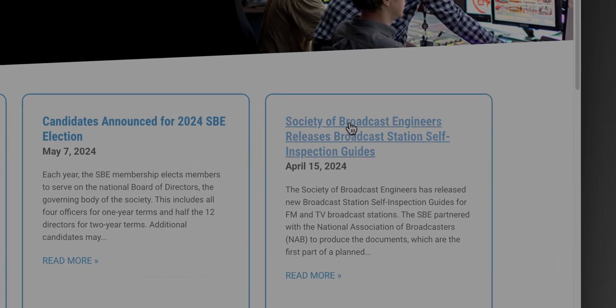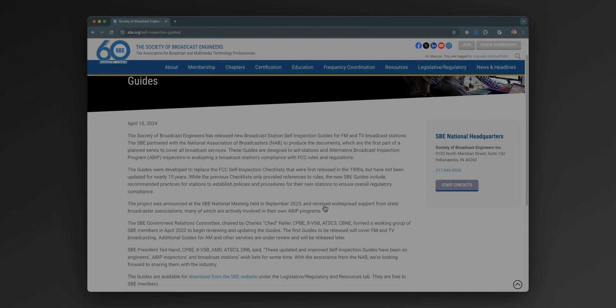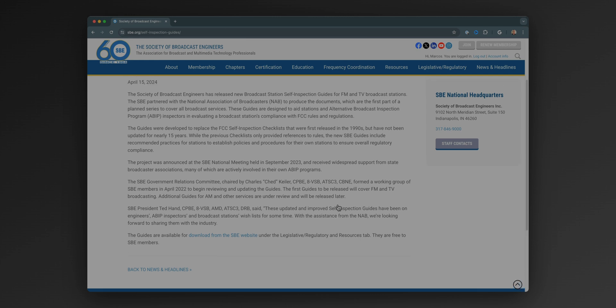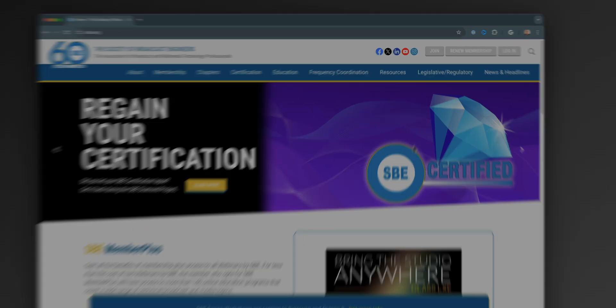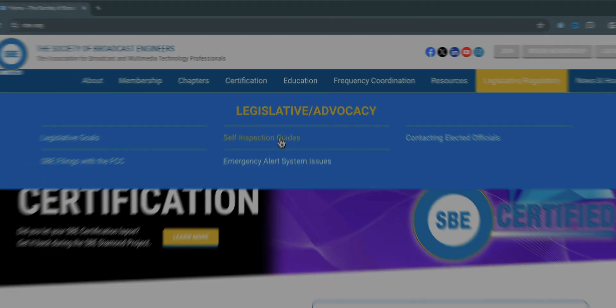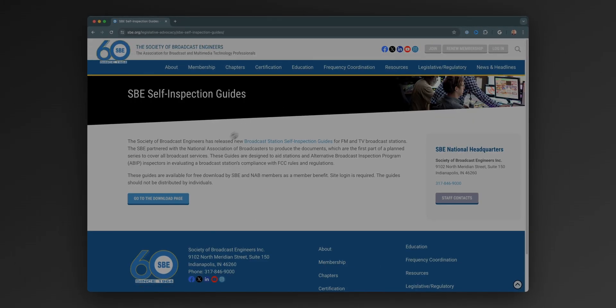It's updated for today. They launched it at the NAB show in Las Vegas this past April of 2024, and it's available on their website. I would recommend you go and download this new self-inspection guide right after the video — SBE.org, go under Legislative/Regulatory, and it's listed there as self-inspection guides. There's one for FM stations and one for TV stations.